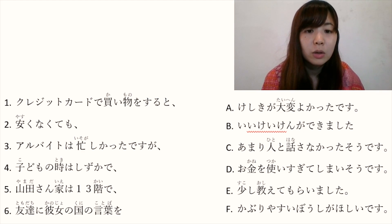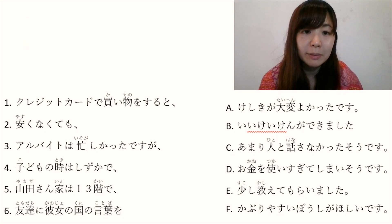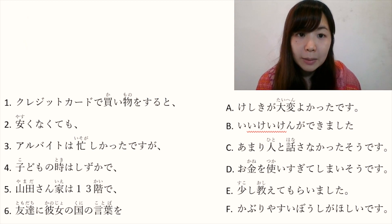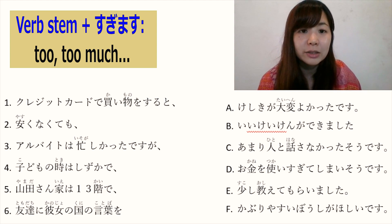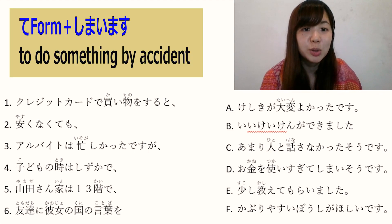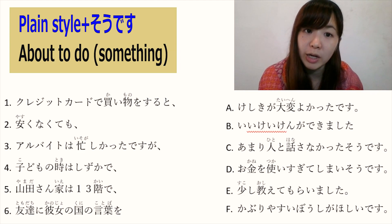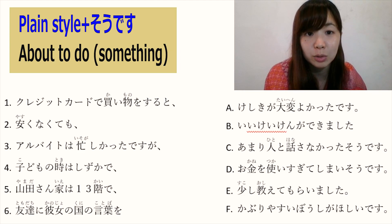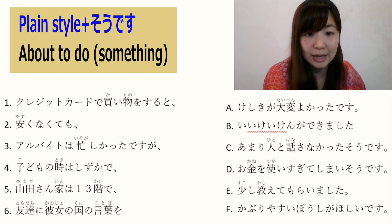D: お金を使いすぎてしまいそうです. お金を使います is 'to use money'. Stem word plus すぎます means 'to do something excessively'. て form plus しまいます means you do an action but actually you don't want to. This そうです comes together with the stem word and means 'I am about to do something'. So お金を使いすぎてしまいそうです means 'I am about to use too much money'.